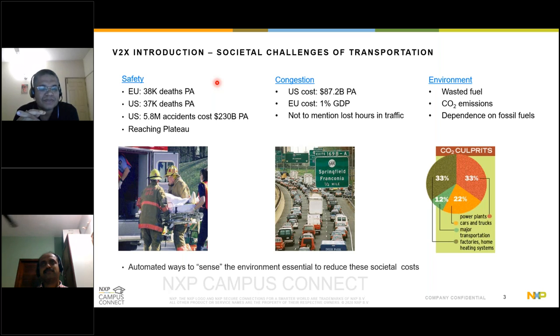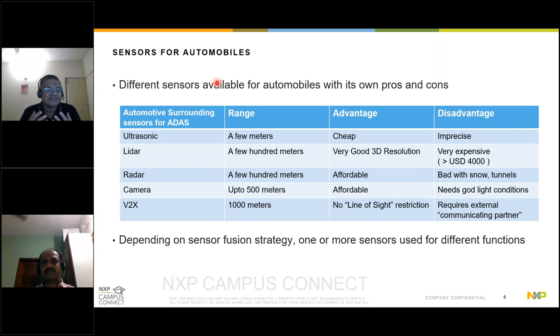Environmental costs include wasted fuel, massive CO2 emissions, climate change implications, and dependence on fossil fuels for day-to-day driving. Overall, excessive transportation is a major cause of concern. There is always an approach: if the automotive sector can sense its environment, we should be able to reduce the overall costs associated with safety, congestion, and environmental issues. There are many sensors available — ultrasonic, radar, camera — each with its own pros and cons. Radar gives good resolution and is increasingly affordable in cars, but has limitations.